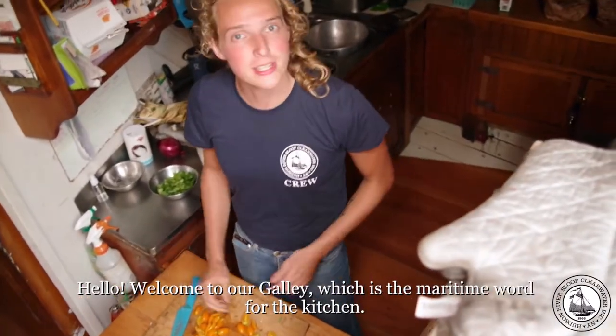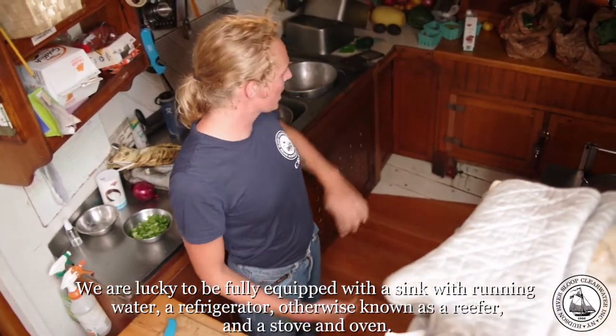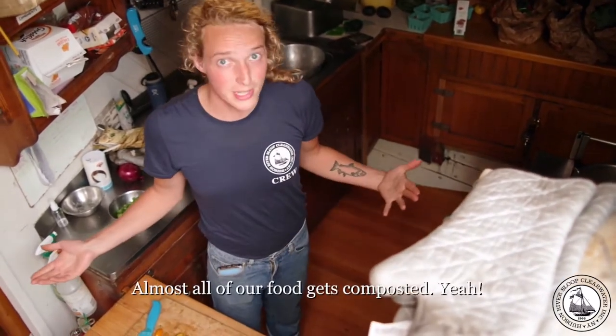Welcome to our galley, which is the maritime word for a kitchen. We are lucky to be fully equipped with a sink with running water, a refrigerator, otherwise known as a refer, and a stove and an oven. Almost all of our food gets composted.